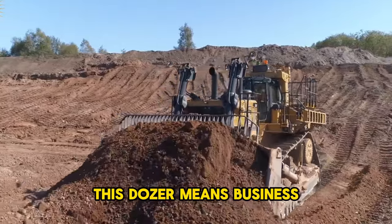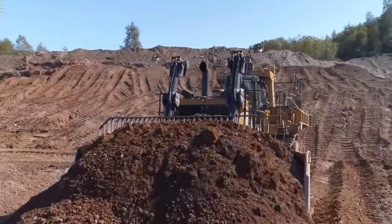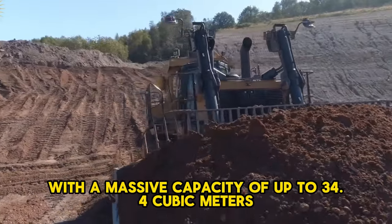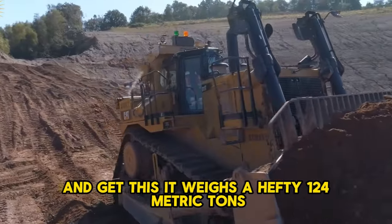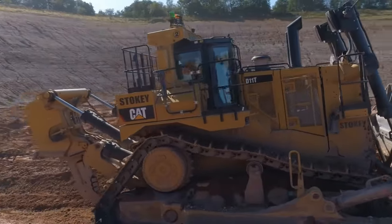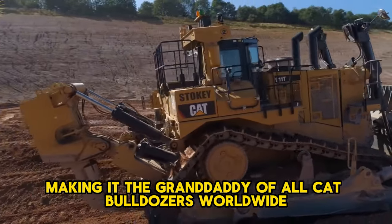With a whopping 850 horsepower under the hood, this dozer means business. It's got different blade types to handle various tasks, with a massive capacity of up to 34.4 cubic meters. It weighs a hefty 124 metric tons, making it the granddaddy of all Cat bulldozers worldwide.